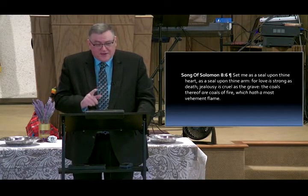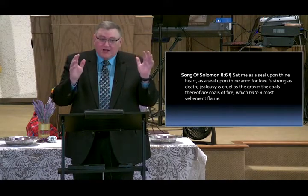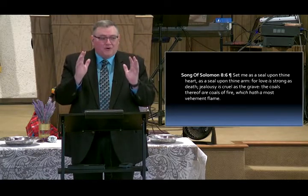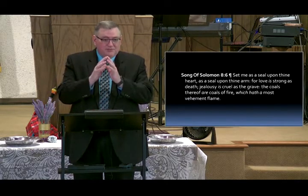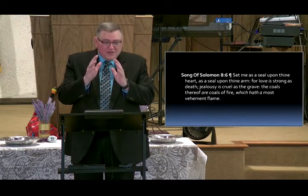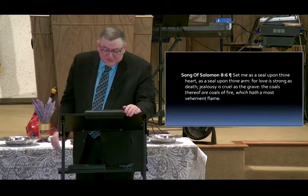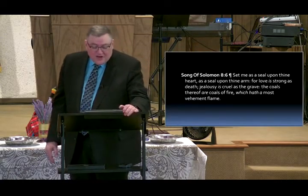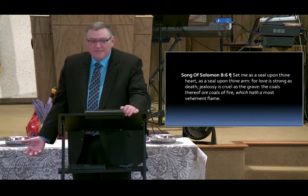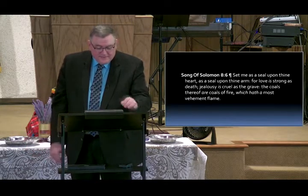Unless he really loves you — 'Set me as the seal upon thine heart.' Christ and his true bride are going to be faithful to one another, even before the marriage. 'For love is as strong as death; jealousy is cruel as a grave; the coals thereof are coals of fire which have the most vehement flame.' The jealousy of God leads to hell.